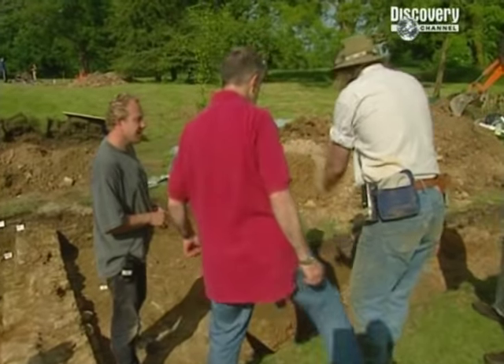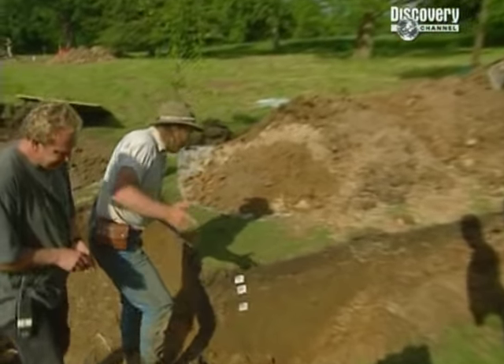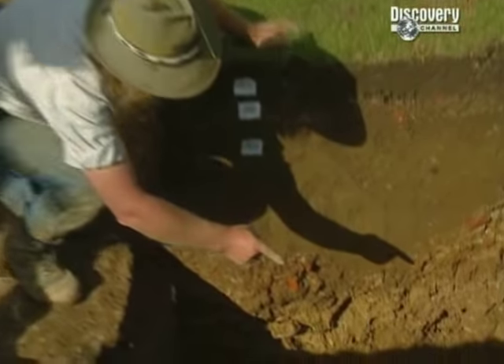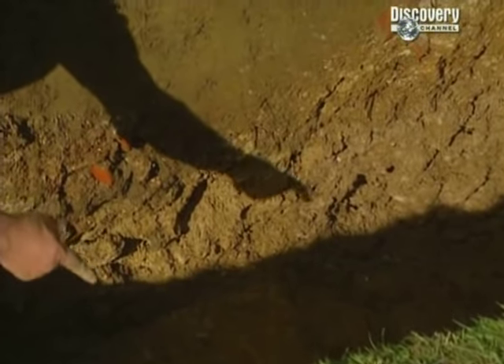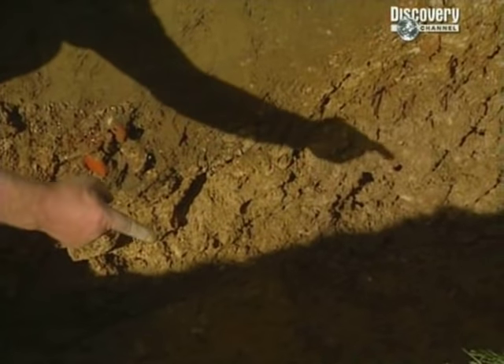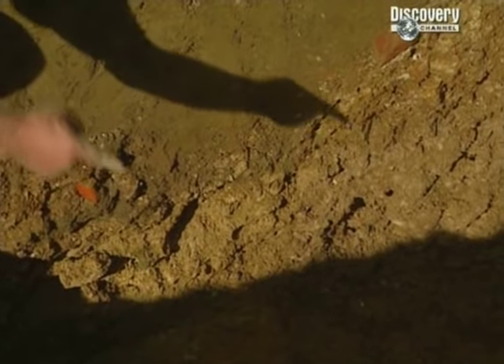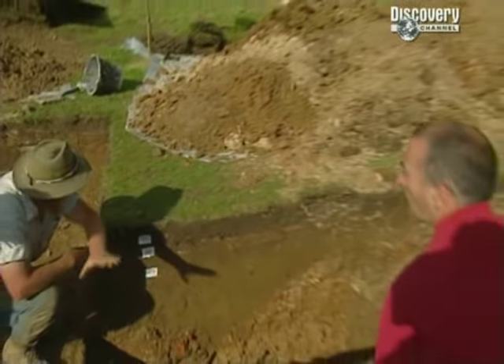This is the alignment of the Tudor mansion — there's nothing there now because they've robbed it all away. But you can actually still see where the wall was: there's a change in colour between that side and that side, and on that side is where the actual wall of the Tudor mansion would have been, running straight down there.